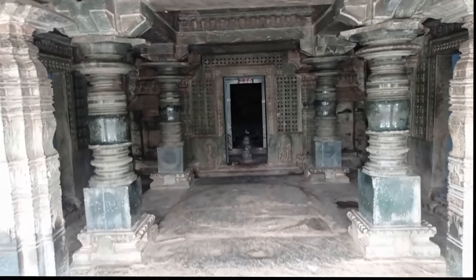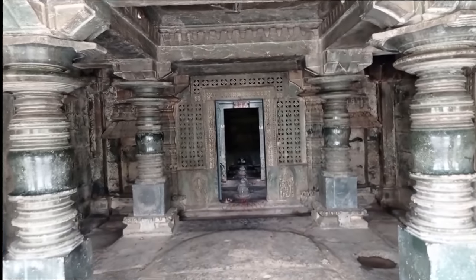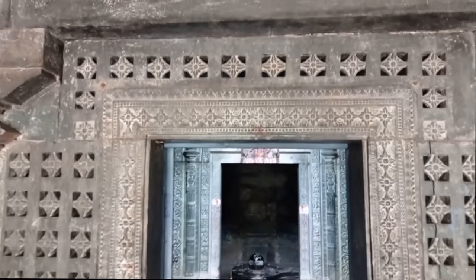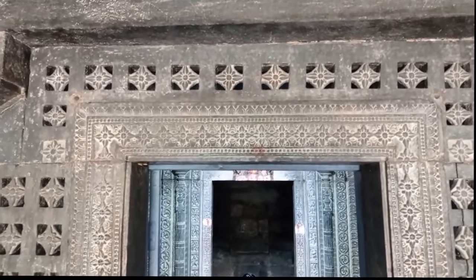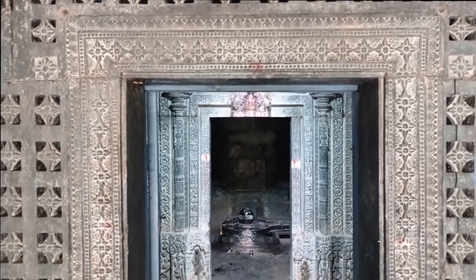I had some time available on a weekday and decided to move out and explore some of the places nearby. My friends suggested me to visit Lakundi in Gadag district of Karnataka. I searched the web and found that Lakundi had numerous temples. The Manakeswara temple caught my attention.